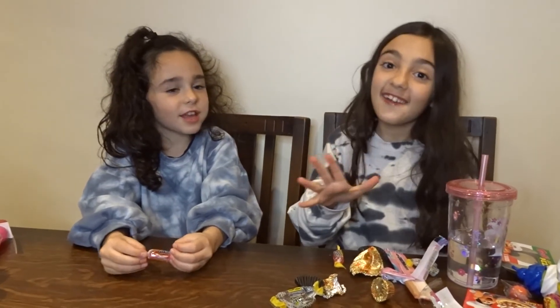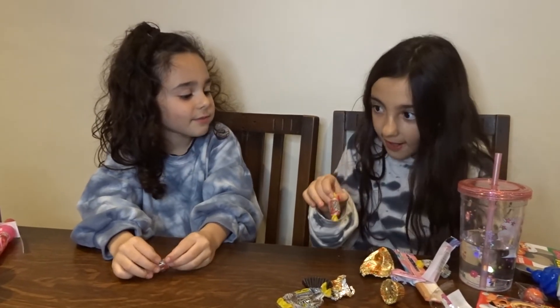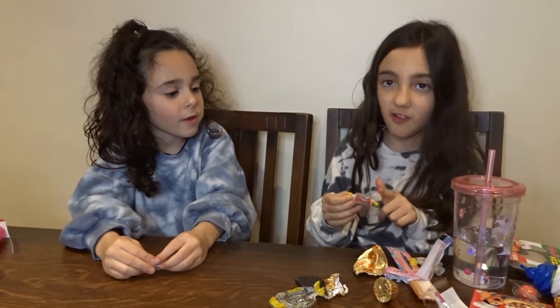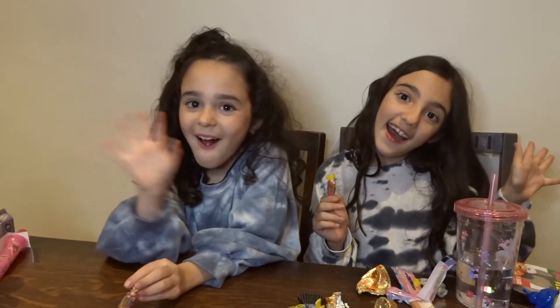Thank you for watching our YouTube video! Don't forget to subscribe, turn on notifications, and like this video. See you in the next video — bye, cuties!